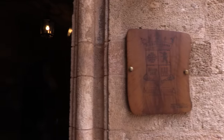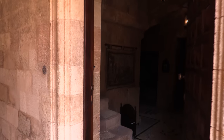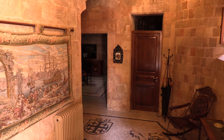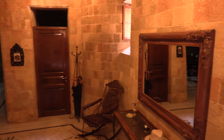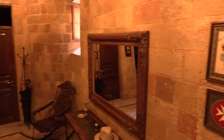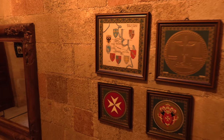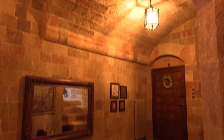We arrived here yesterday, and the first impression of the hallway was quite amazing, as you can see. The fabric of the building is clearly old — it seems to be dated 1431. The owner told us that it's actually in a sort of palace area at the north of the old town, and was apparently some sort of tailor's guild.